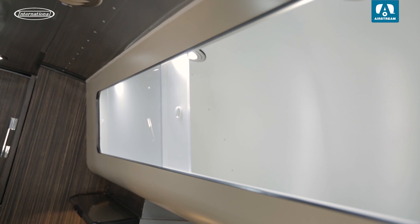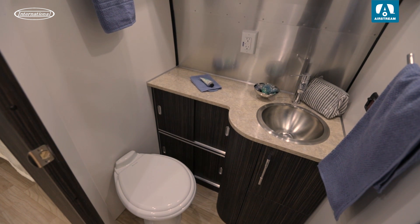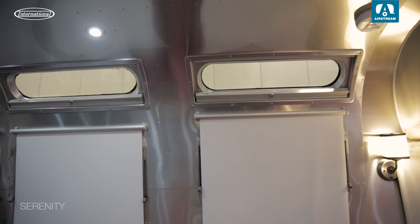With matte finish laminate cabinetry and Corian countertops, the bold interior is sure to stand out. The Serenity is designed for those in search of inner peace and the ultimate in relaxation. Every surface, shape, and color is designed to soothe the mind and body.